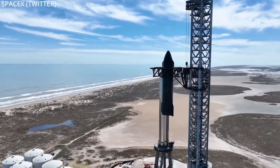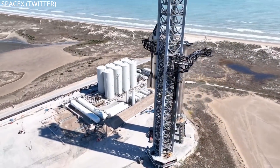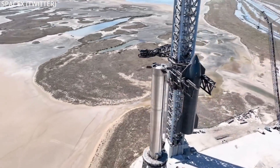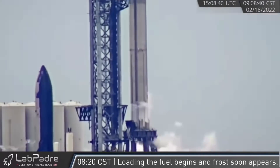Starting with some drone footage that SpaceX released that afternoon of the de-stacking of Starship 20 off of Booster 4. Remember they did this just for the presentation, but now the presentation's over, they de-stacked so they can get back to testing these vehicles, which they did do with both the ship and the booster throughout last week.